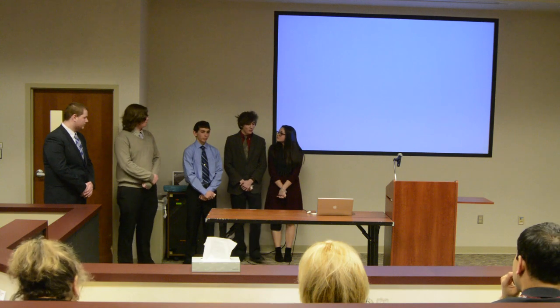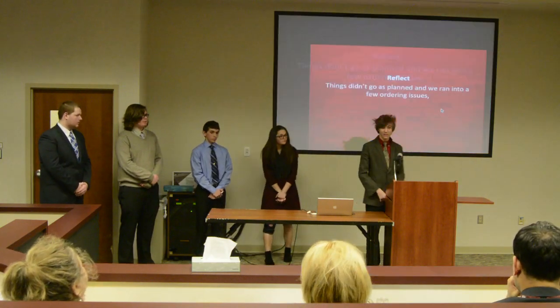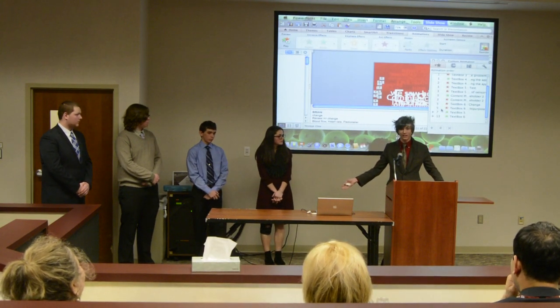And that is our presentation. We hope you enjoy it and that you're all having a nice day. If you want to take a closer look at the product, that's also fine.